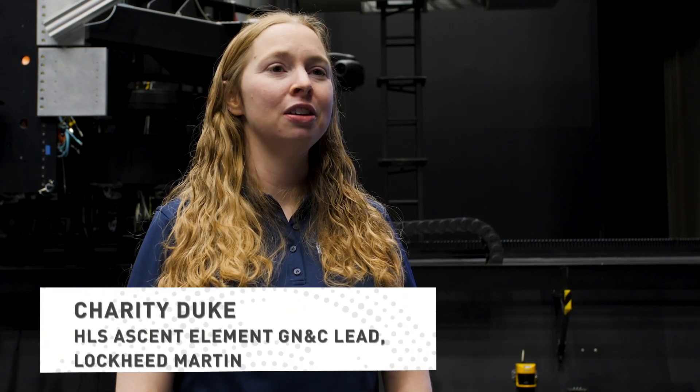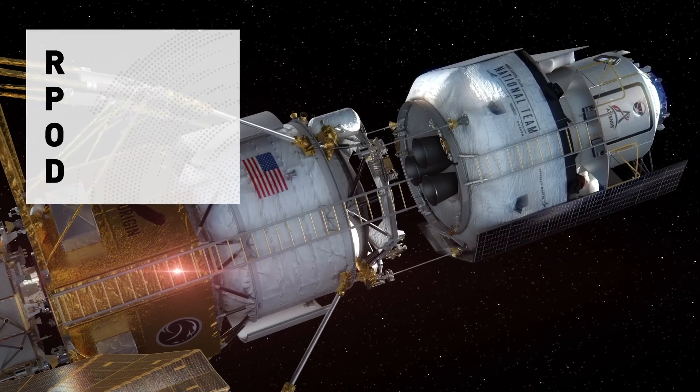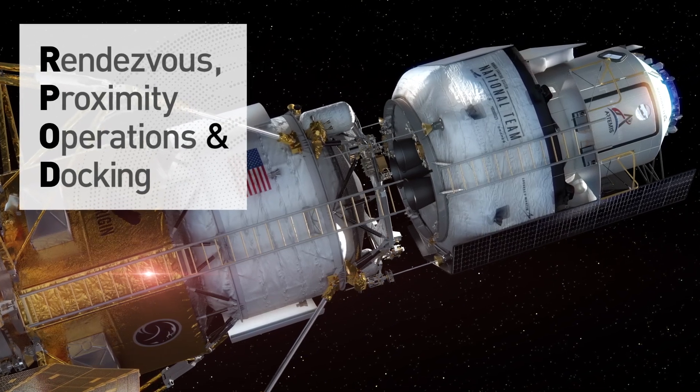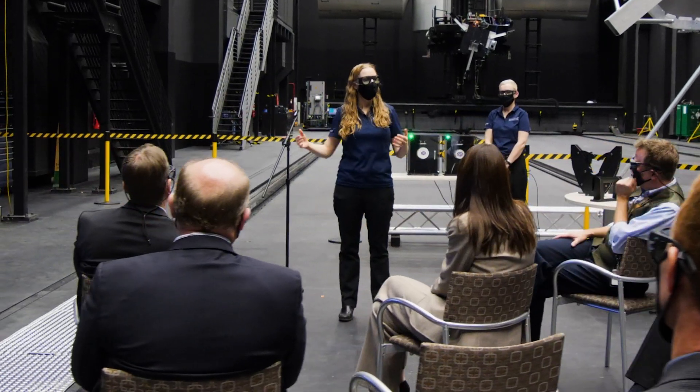One of the hardest parts of guidance, navigation, and control in space is that RPOD event. RPOD stands for rendezvous, prox ops, and docking — it's when the two vehicles come together and there's a lot of things that have to happen. How we're buying down that risk and making it safer and addressing the challenges are doing tests like this.